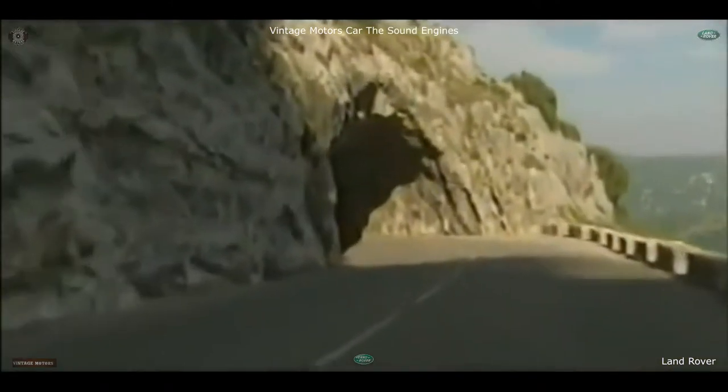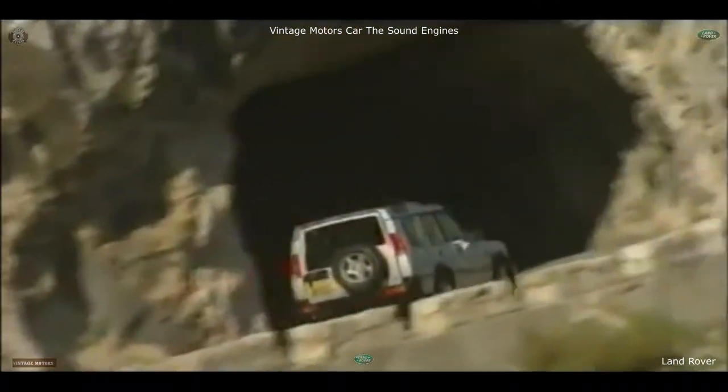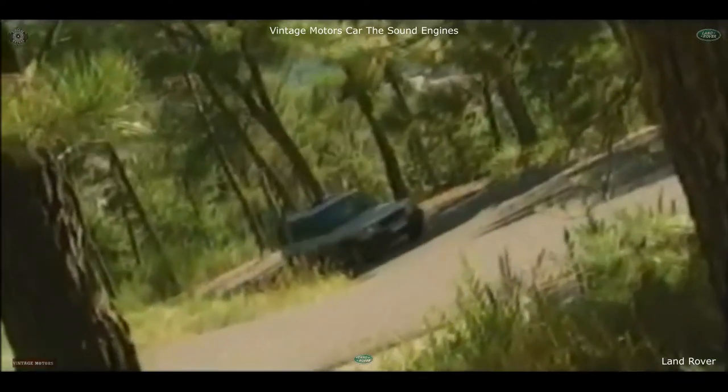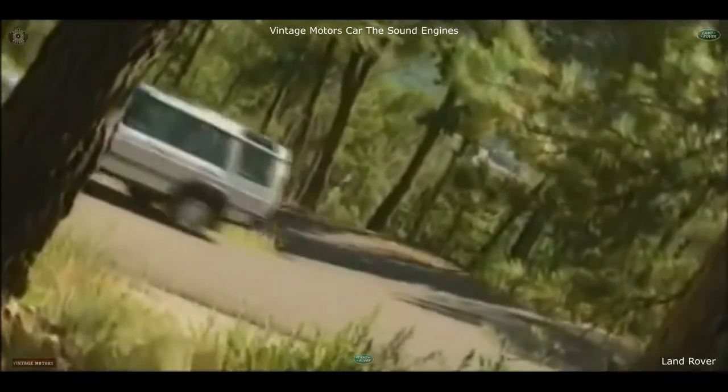Worldwide, Land Rover have listened closely to what people like you want from your vehicle — how you use it, what you expect, what you like and what you'd love. So new Discovery brings you nothing less than a revolution in on-road performance and handling, stability, security and control. Because that's how you use Discovery day to day.